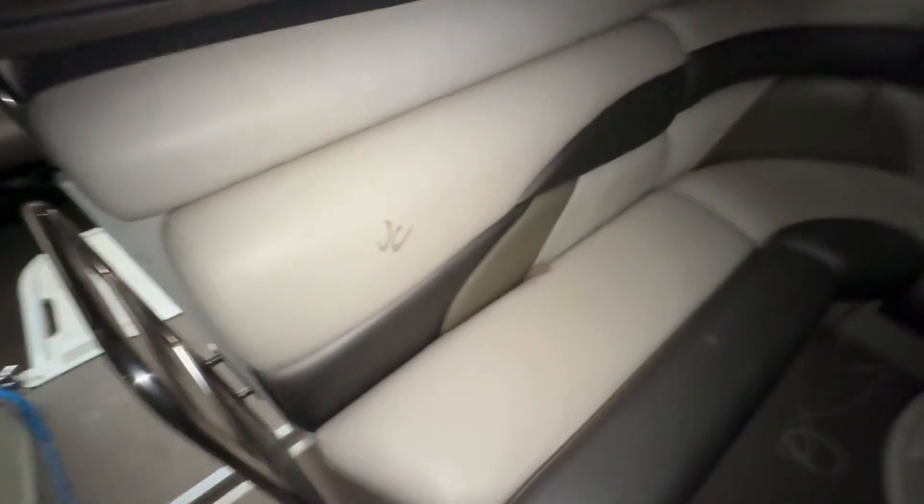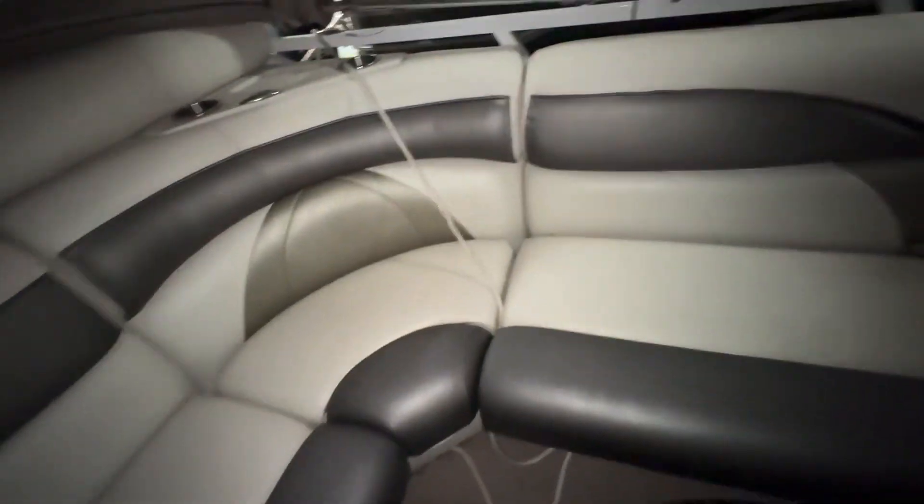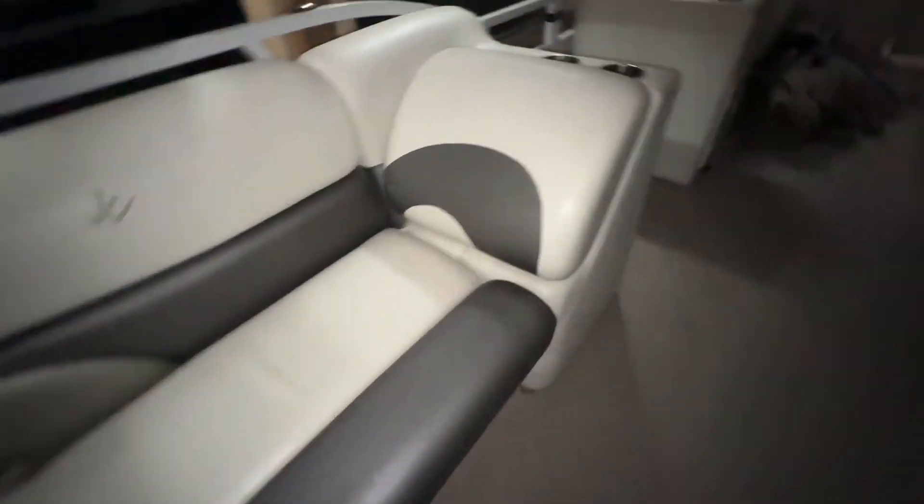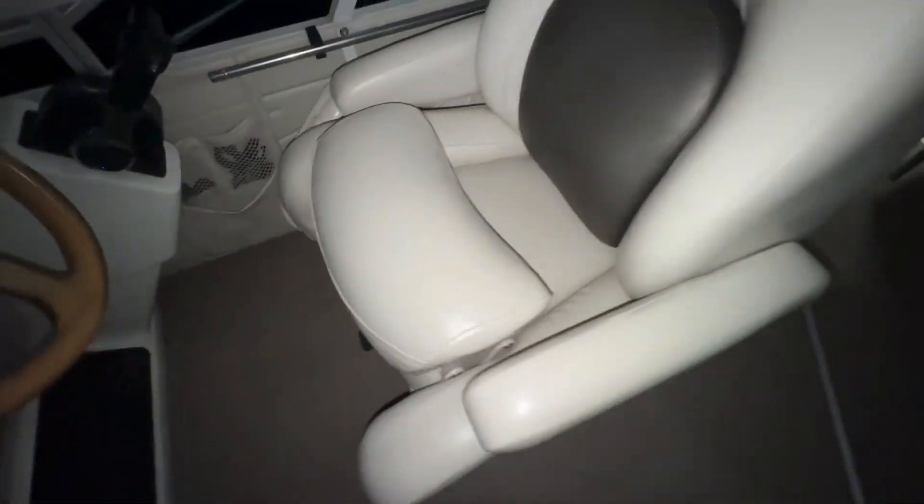It's Sunbrella. Just figured out how to turn the flashlight on while I'm videoing. There's your bimini — that's your bird poop or something. It's in really good shape. It's got the driver's seat and a fold-up cushion right here — kind of a booster seat that pops up.